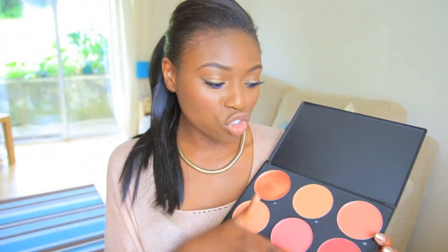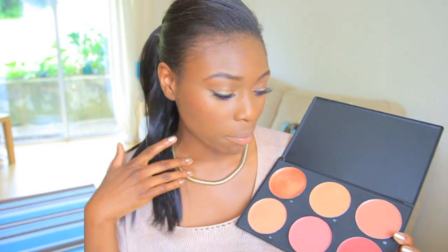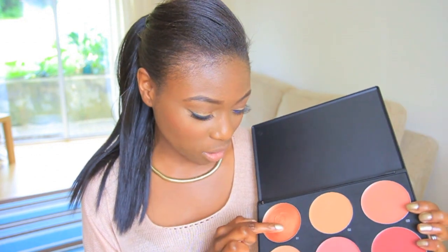So that's the summer palette. The thing is, not every color is going to suit me, but I think there are going to be certain colors that suit certain skin tones. Let's go for the ones that aren't going to suit me first.